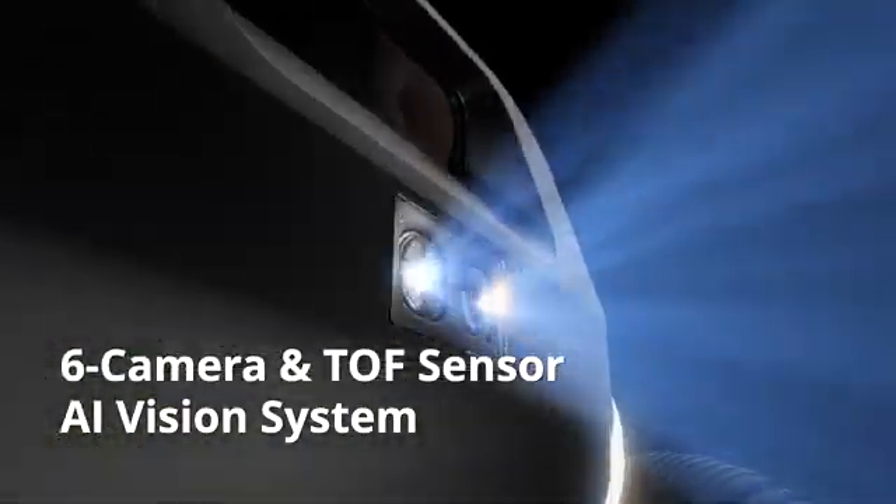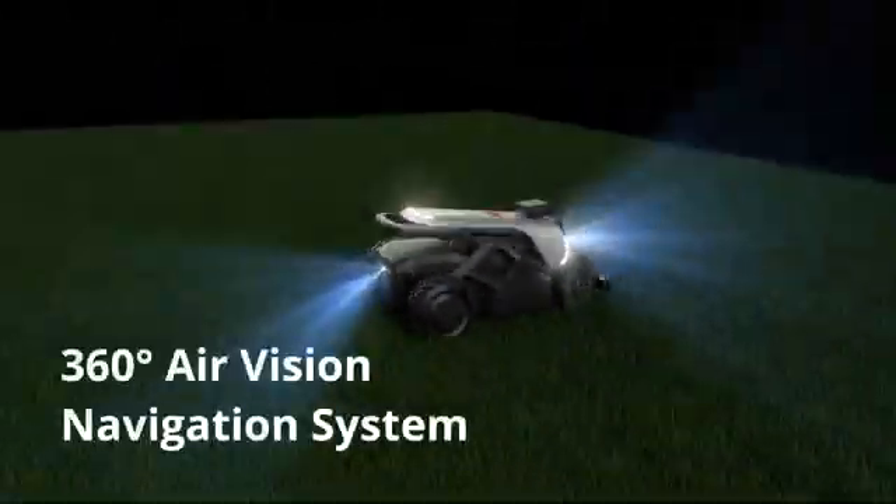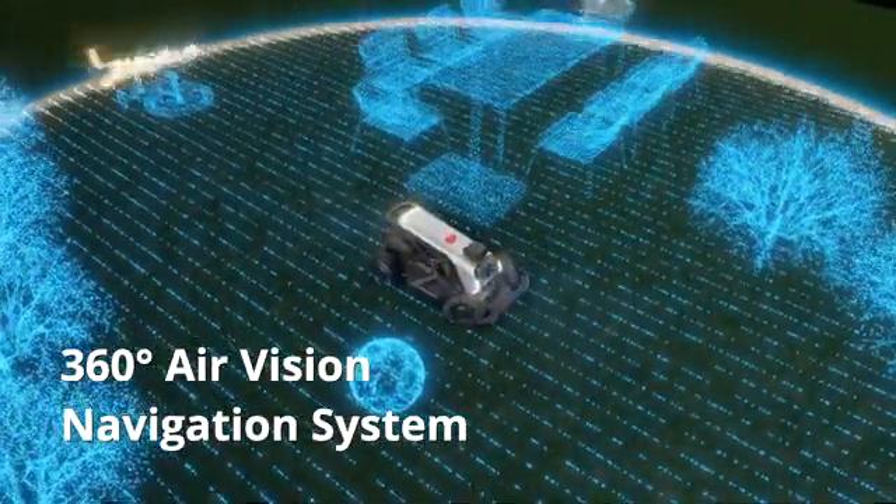Equipped with an evolutionary TOF and six-camera 360-degree air vision system, Tron provides deep AI learning and visually positioning capabilities.